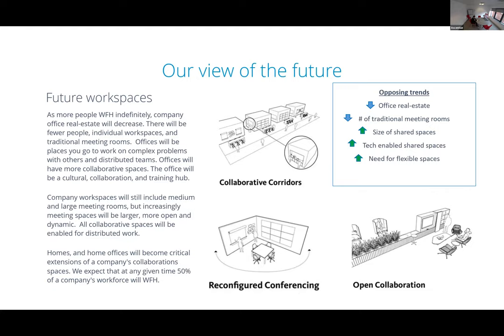This slide from Nureva is called 'Our View of the Future' — written from their standpoint. A number of trends they believe will happen: firstly, a reduction in actual office real estate. Many organizations are already talking about a percentage of their workforce remaining remote forever or for a foreseeable period of time, which will lead people to question how many desks and how much office space they need, and also what the purpose is of the space they do keep.